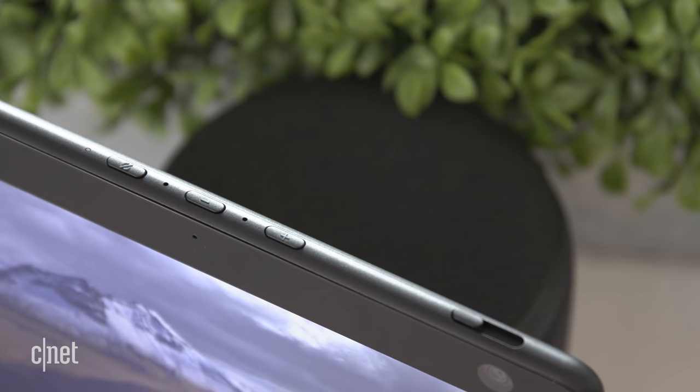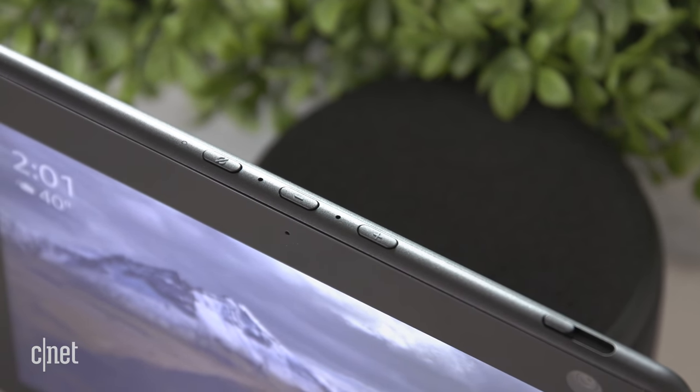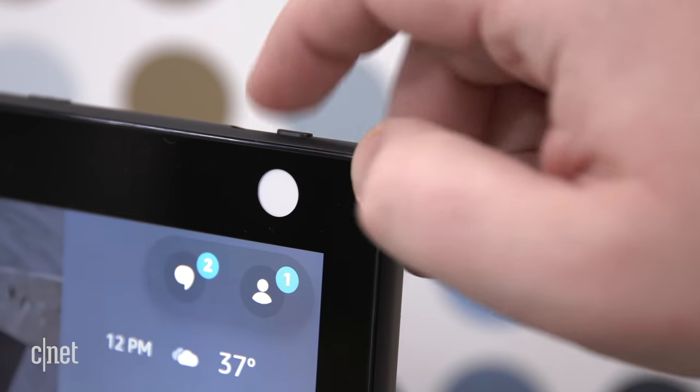Like other Echo Show displays before it, this moving model has physical buttons for volume control, microphone muting, and a physical camera shutter.